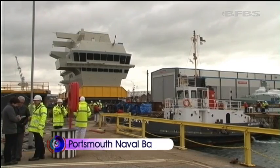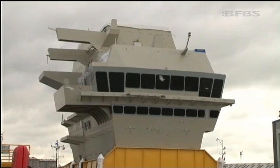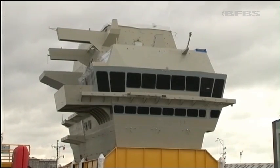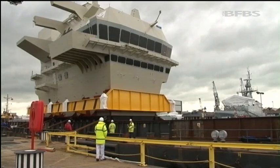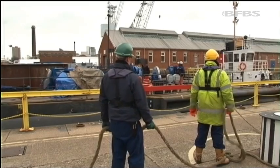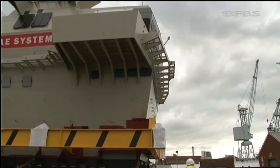Years in the making at BAE Systems Portsmouth Shipyard, the forward island of HMS Queen Elizabeth is starting its first journey. Loaded onto the seagoing barge VT Woolston, it's a delicate procedure to get the forward island through a lock and into the main part of Portsmouth Harbour.